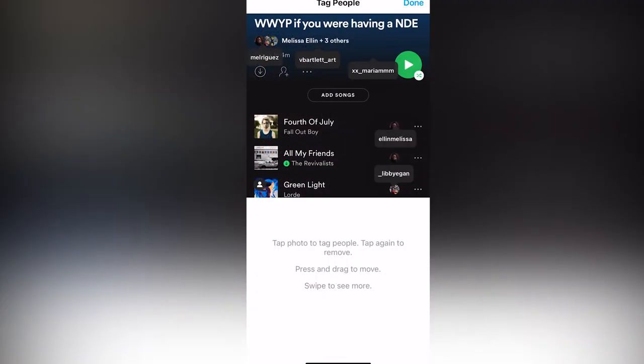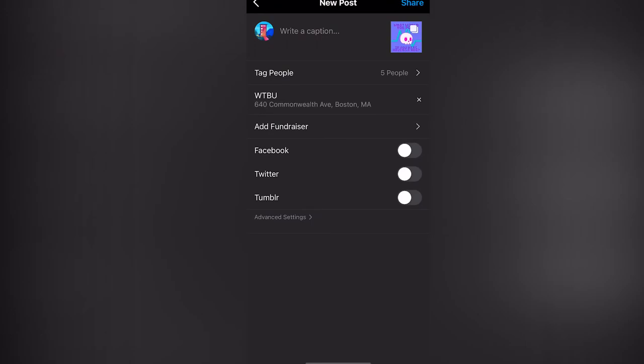Next, we'll do the comment slash caption. You can make these longer, but you still should keep it short so people will read all the way through. Here, I'll keep it to the five W's: who, what, when, where, and why.